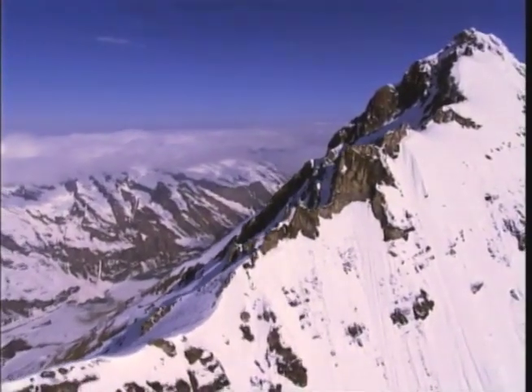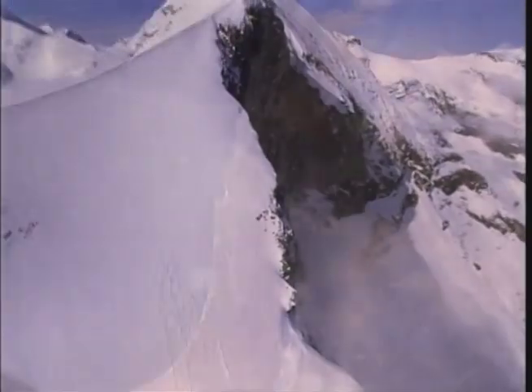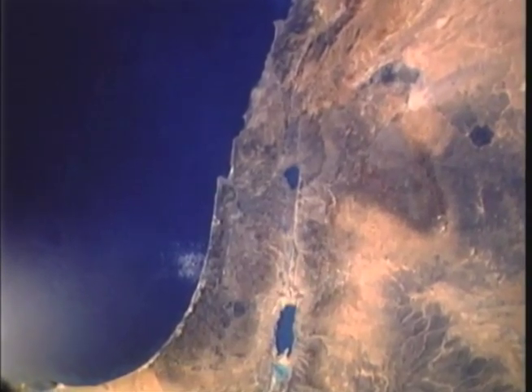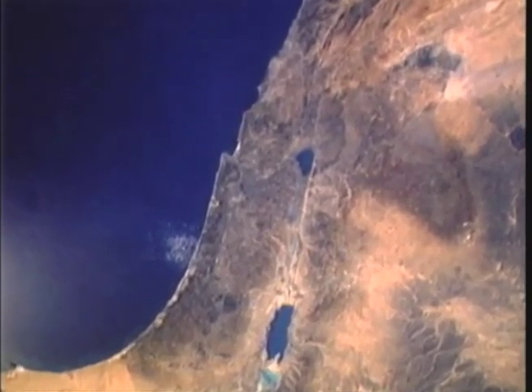As plates crashed together, mountain ranges grew — like the Alps, where Italy hit Europe, and the Himalayas, where the Indian subcontinent collided with Asia. And where the plates are pulled apart, huge fissures appeared, as here in the Dead Sea Rift Valley.